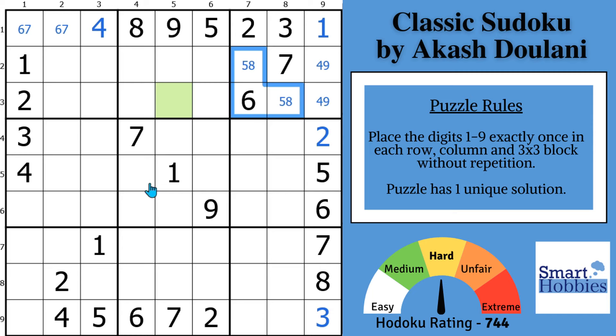This puzzle is rated hard because it requires at least one advanced strategy to solve it logically. Akash Dulani is one of the top setters in the world and he posted this on Logic Masters India. Thank you Akash for this puzzle. If you want to solve the green cell, you have to find the remarkable advanced strategy to get there.